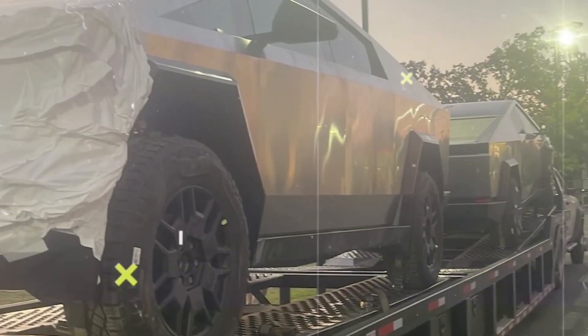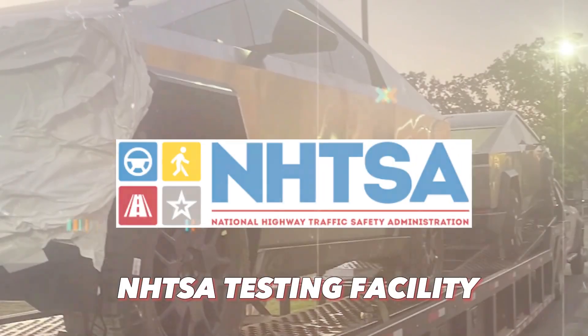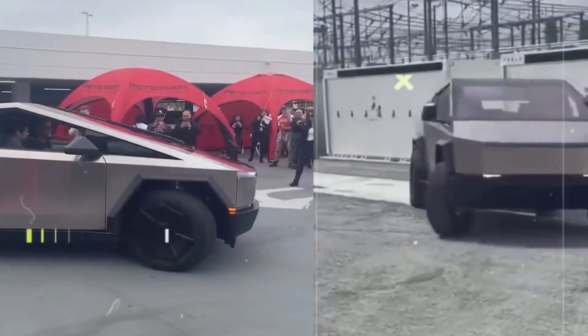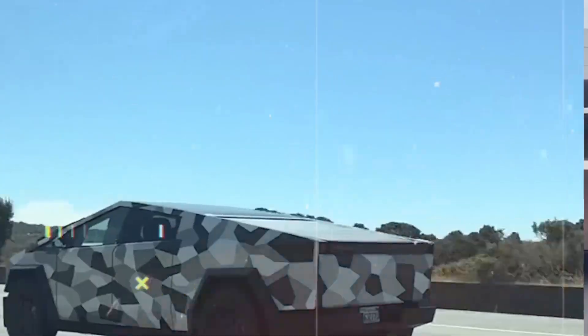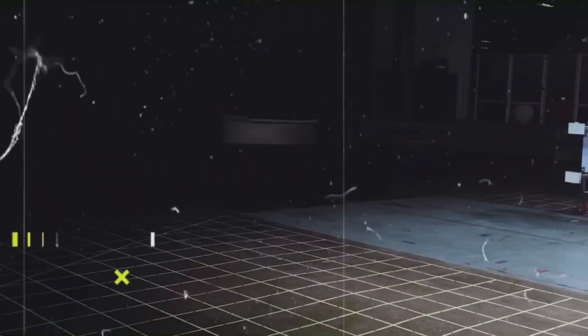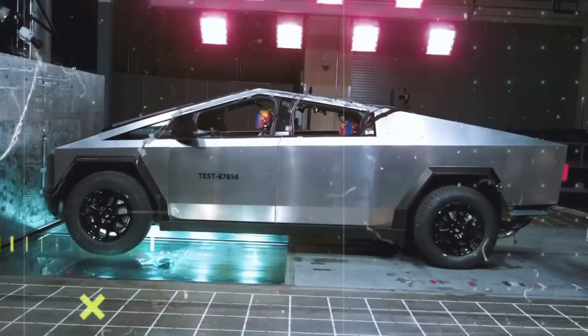In August, we saw Cybertrucks heading towards an NHTSA testing facility, suggesting that the government's crash testing is likely completed. These additional tests may be for specific metrics or for the newly hinted performance model of the Cybertruck. Regardless, these tests are essential for certification, and we hope they're the final ones before the Cybertruck's highly anticipated launch.